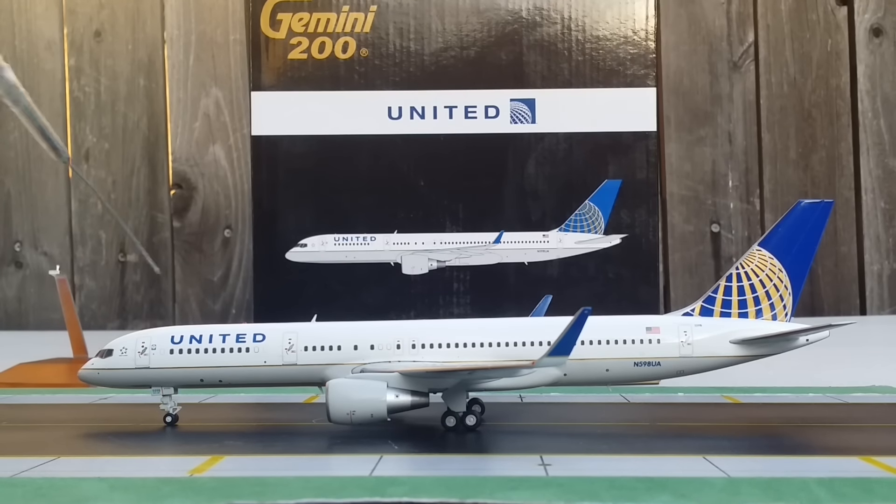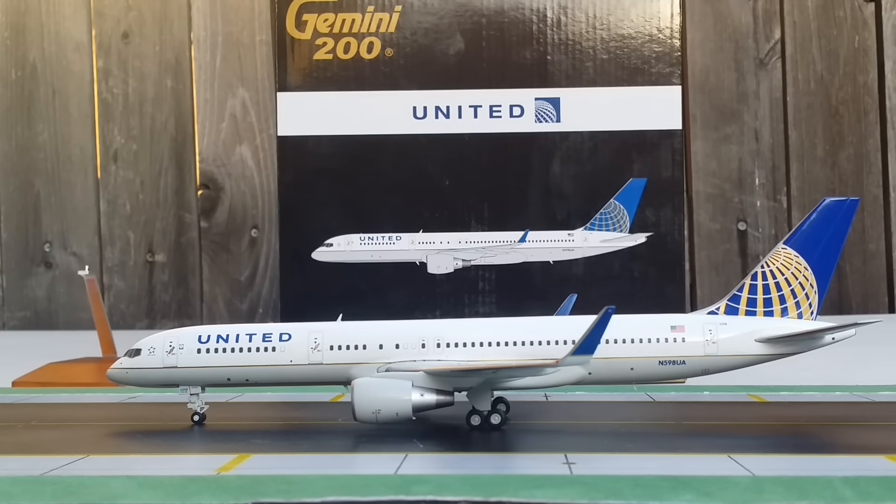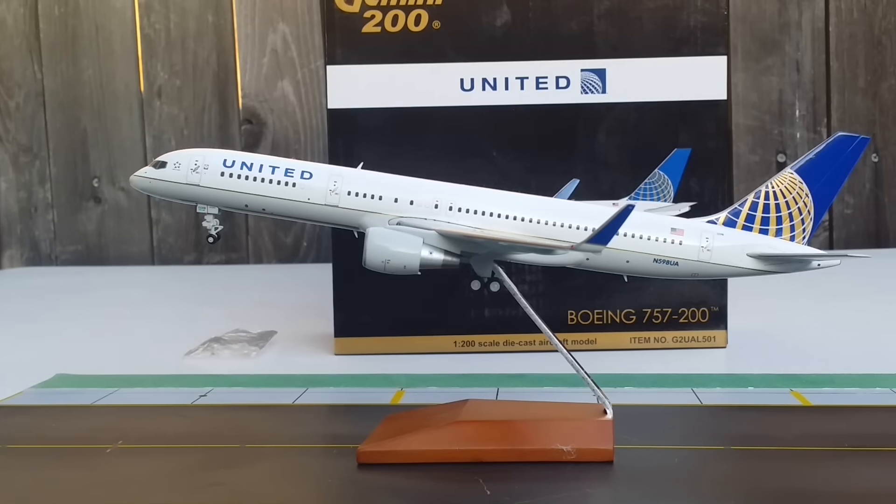Having shown the bird's eye and underbelly views, I'm now going to place the model on the wooden stand. I like the wooden stand better than a tripod stand. The model went on just perfectly with no problems.